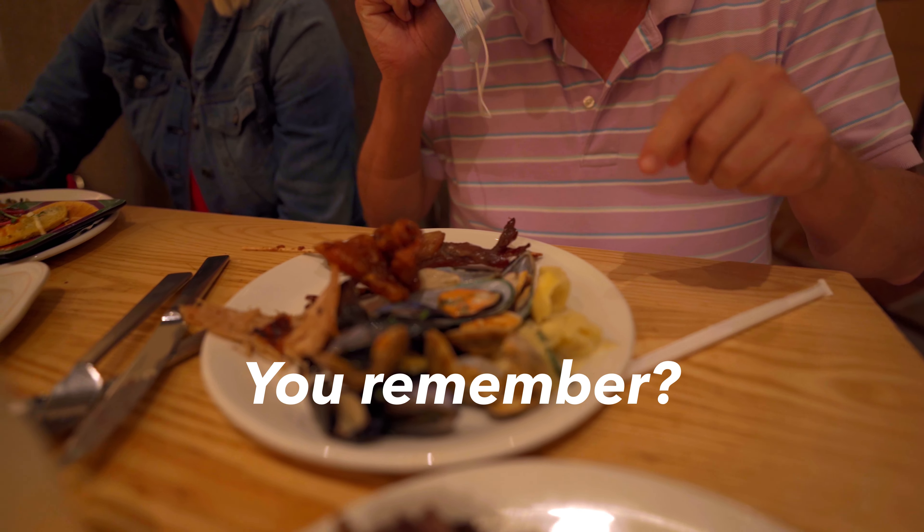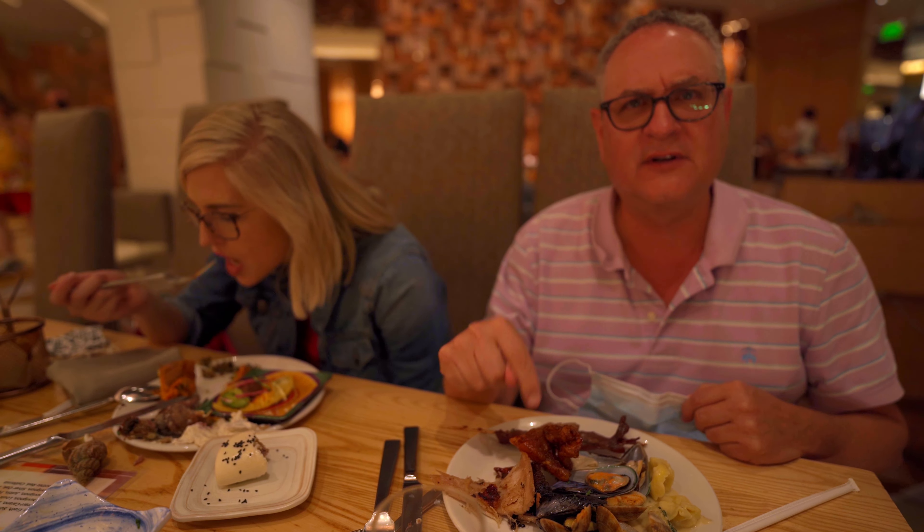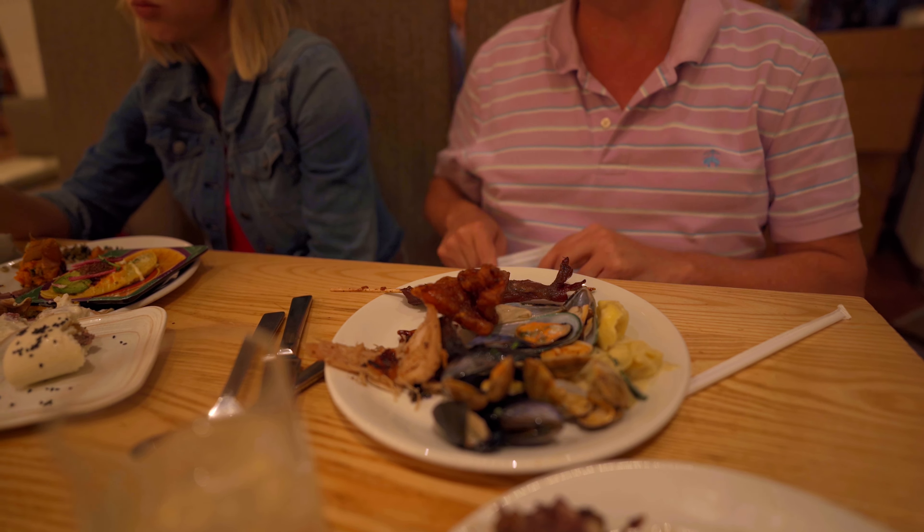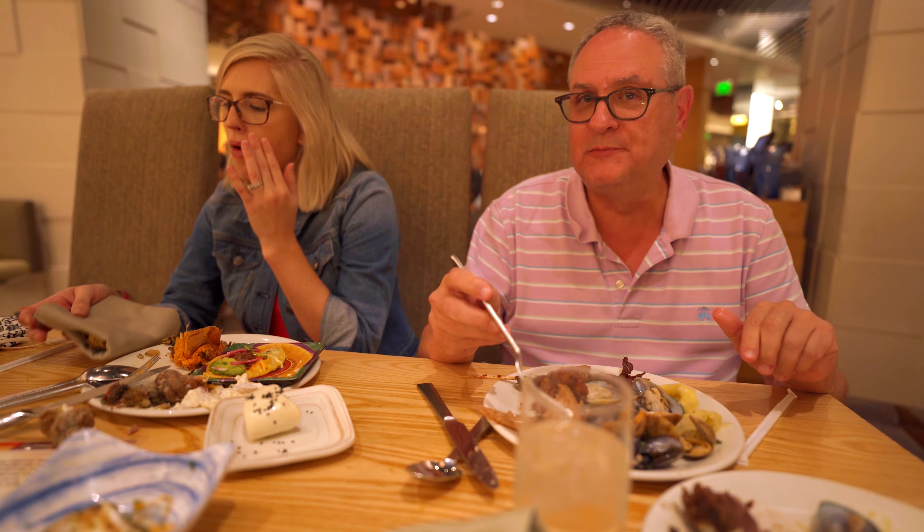Did it end up getting you? No. I think this is the fish. This is the pork thing. Was it pork? I think it was pork — yeah, it had to be good. They had cheese over there.